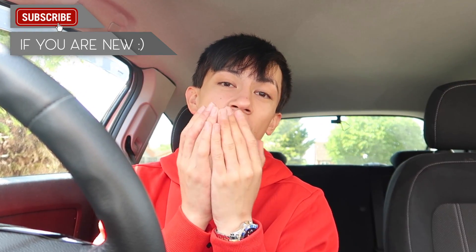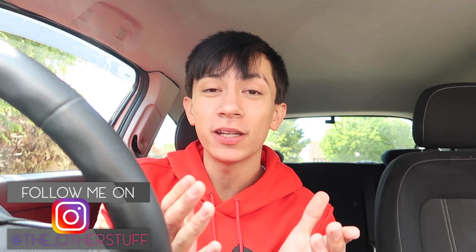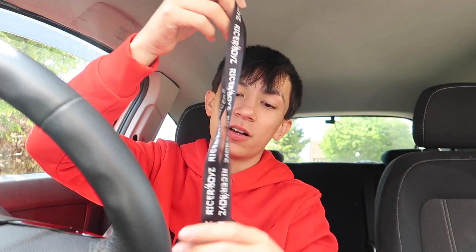Hopefully you guys did enjoy this video. I mean, I know it's a really shitty sit-down boring video, but it's a video I wanted to create specifically. Follow me on Instagram at the underscore other stuff if you did enjoy. Also go cop yourself a lanyard — these are fire as fuck, proper nice quality. Link in the description. Subscribe if you are new, and thank you guys so much for watching. Hopefully you took something out of this. I'll see you in my next video.